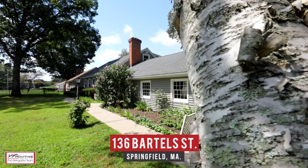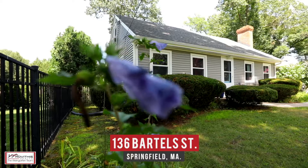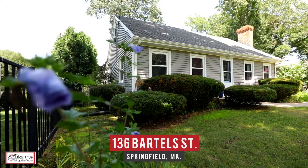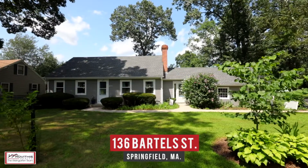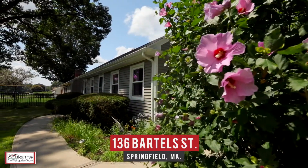Hi, Maureen Coughlin here on location and excited to show you my newest listing at 136 Bartell Street in Springfield, Massachusetts. Come tour this large four-bedroom, two-bath Cape-style home located in a quiet neighborhood, featuring over 2,000 square feet of living space. Let's go take a look.